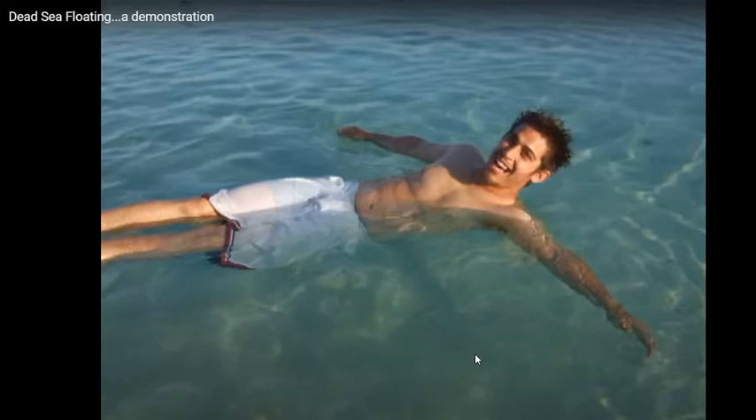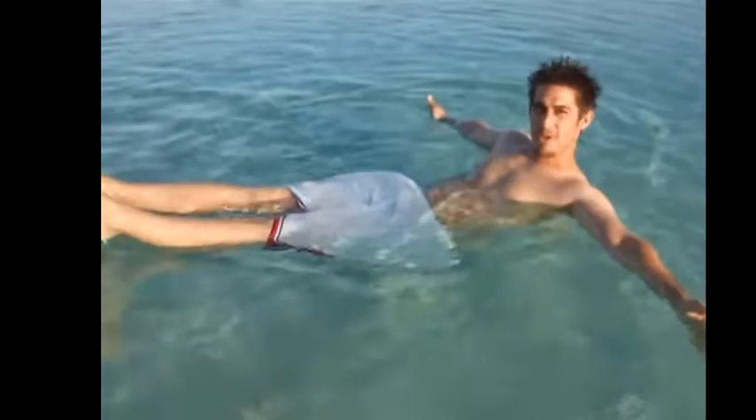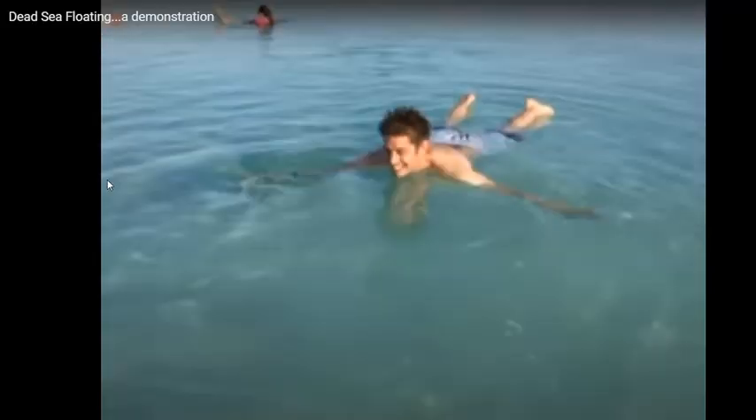So this guy here is in the Dead Sea and he's trying to sit up in it as you can see, but he can't. You can try and put his feet down but it's not going to work - all that you can do in the Dead Sea is float. He's trying to stand up and just he can't. The reason why is because the water is so densely packed with minerals such as our halides that you cannot put your feet down very easily at all.